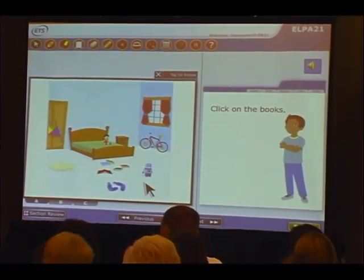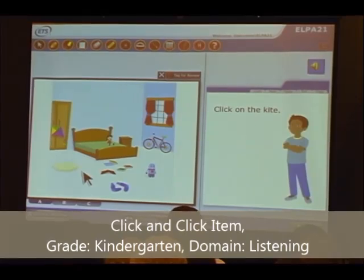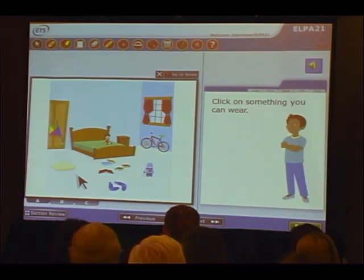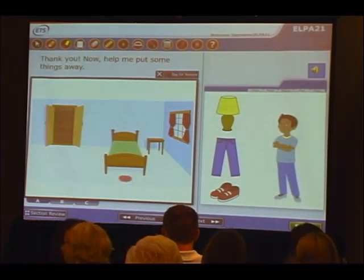Hi, my name is Jason. I need your help. Can you help me find some things in my bedroom? Click on the book. Click on the kite. Click on something you can wear. Click on something with wheels. Thank you. Now help me put some things away.